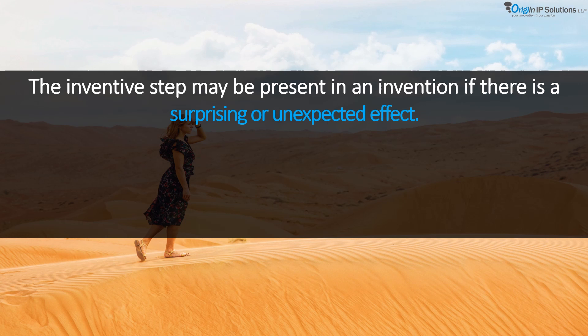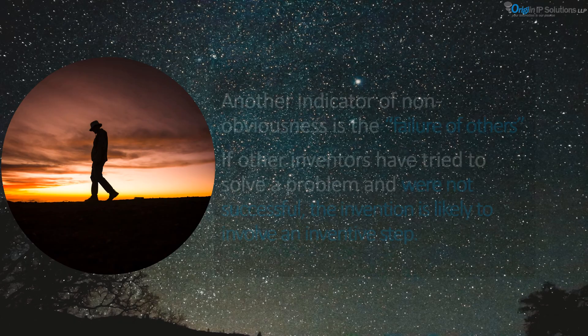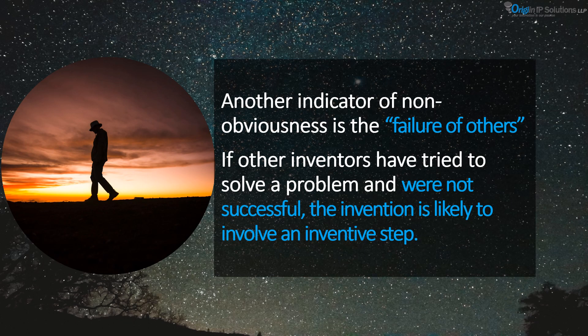An inventive step may also be present if there is a surprising or unexpected effect. If an invention solves a long-felt need, there is a presumption that the invention is not obvious, as other inventors might have also tried to solve it but could not. Another indicator of non-obviousness is the failure of others — if other inventors have tried to solve a problem and were not successful, the invention is likely to involve an inventive step.